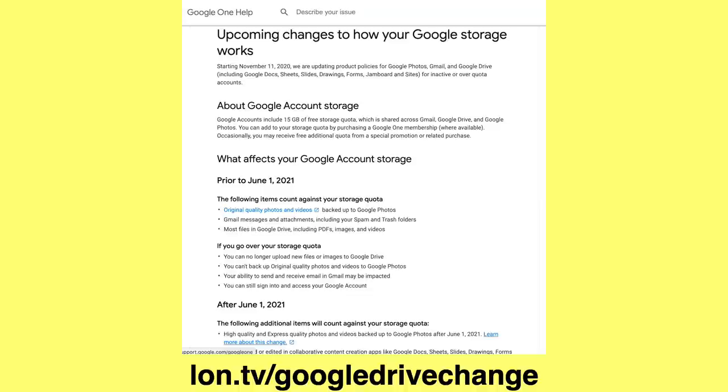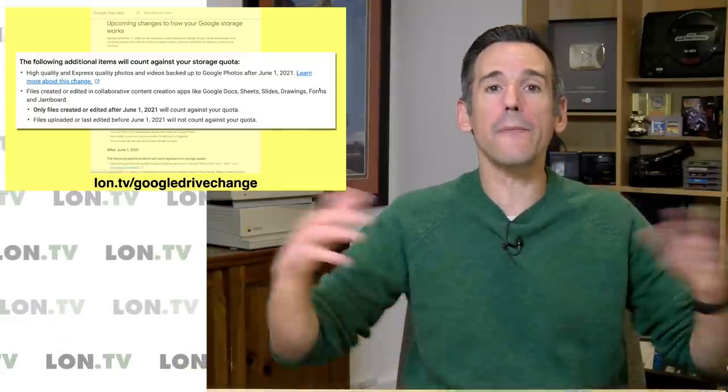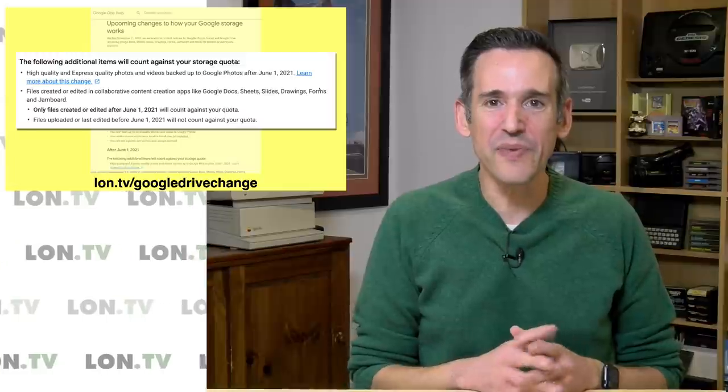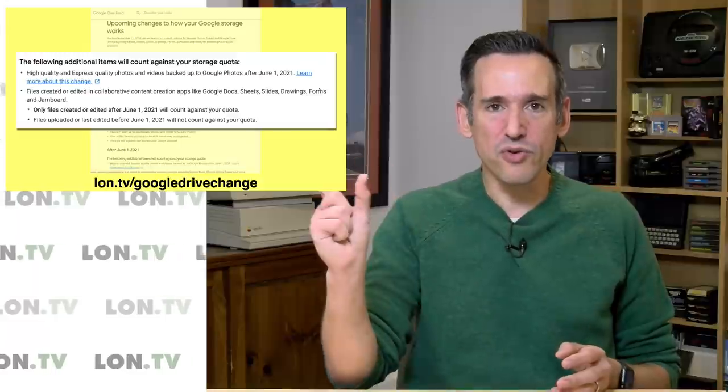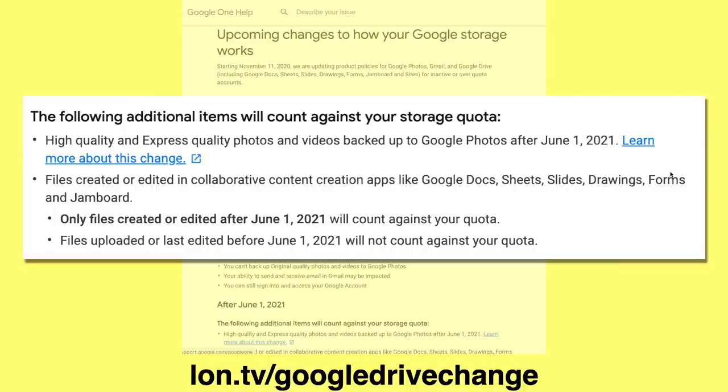This is not the only change, because they're also making big changes to how Google Docs and Sheets and all the other Google apps are working with storage. After June 1st, those high-quality photos count against your storage capacity, and anything created in the Google suite of applications like Google Docs and Sheets is also now going to count against your quota. It never did before, no matter how big the document was. For example, we've got a big spreadsheet we've kept for seven or eight years for all our benchmarking data. It's just under a megabyte, but on Google Sheets it always shows up as zero. After June 1st, if I edit that document once, its storage will now count against my quota. Some of these files can get pretty big, especially on their slideshow application.